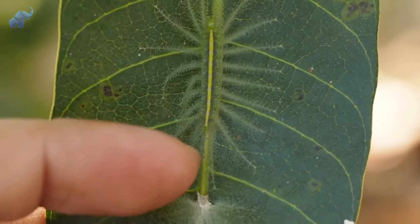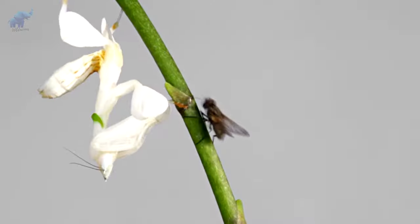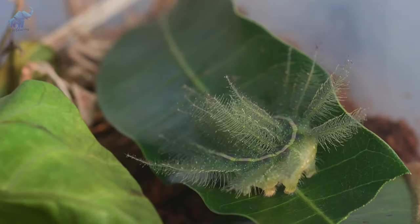All a caterpillar wants is to eat and not be eaten. Without a doubt, these animals are gifted when it comes to the art of hiding in plain sight, basically running their own magic show. But in this case, they're hiding from the audience. Which one was your favorite? We'll catch you later.